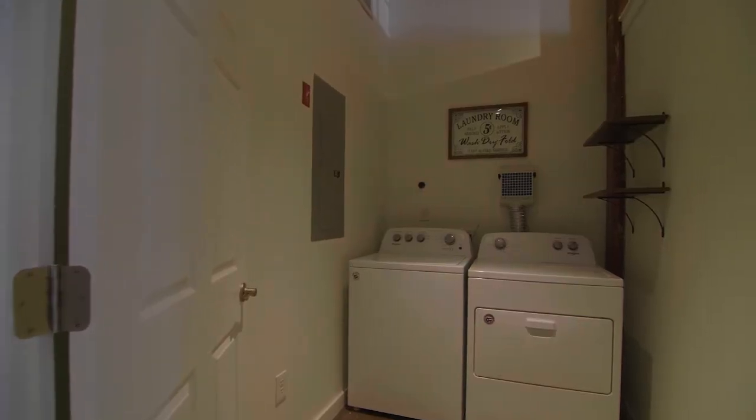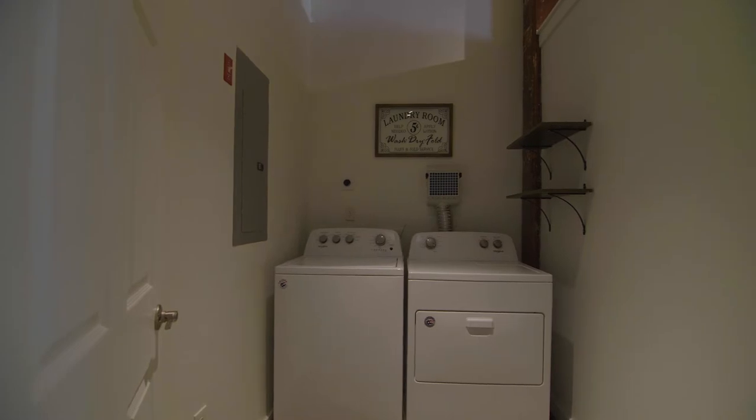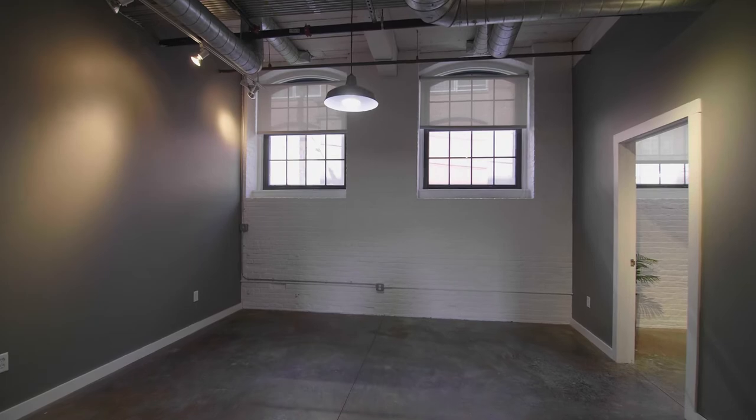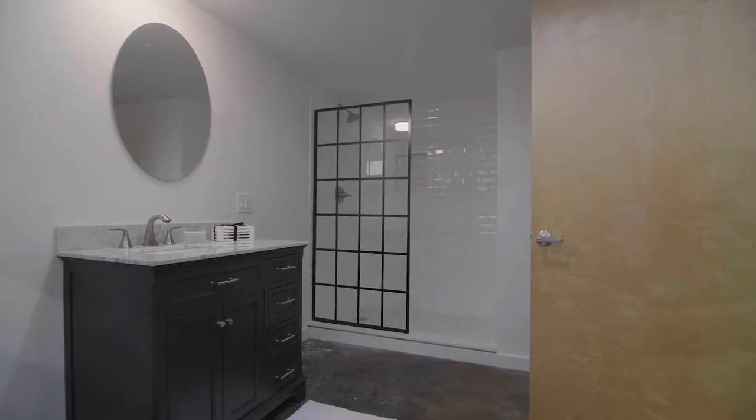Partitioning walls create a nice separation between the living area and laundry room, while a set of French doors opens to the first bedroom with a private updated full bath featuring a tiled shower and custom vanity.